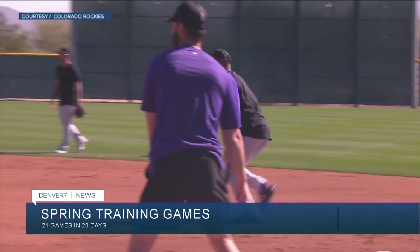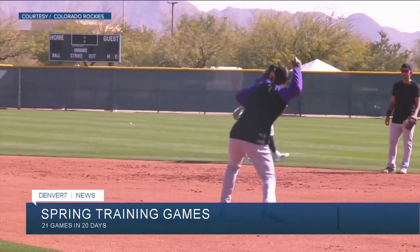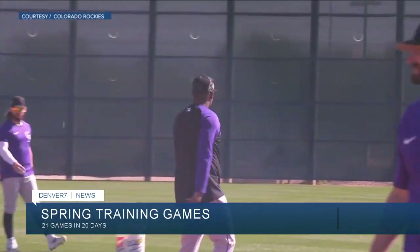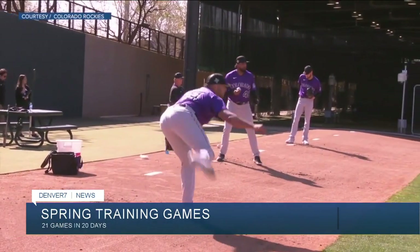The Rockies kick off their spring training games today. The team is playing 21 games in 20 days. The Rockies and the Arizona Diamondbacks share a spring training facility in Tucson — Salt River Fields at Talking Stick. It's the most panoramic spring training park in all of baseball. We have mountain views, 360 degrees around the ballpark — stunningly beautiful architecture. It's the only major league sports facility built on Native American land.